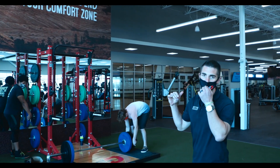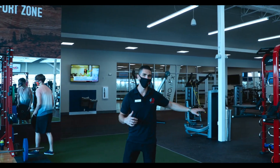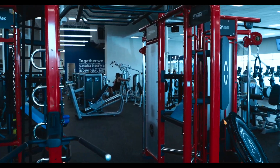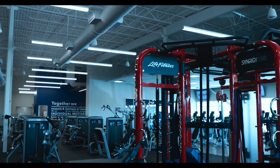Behind me we have the Synergy 360 — a great way to get in all of your functional training. You can come throw some balls, hit the rebounder, work triceps, do some pull-outs, get the Ninja Warrior going. It's all about having fun while being fit.